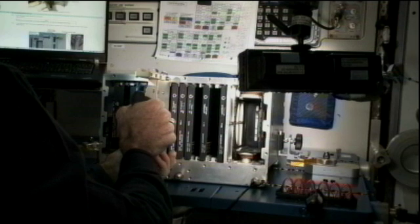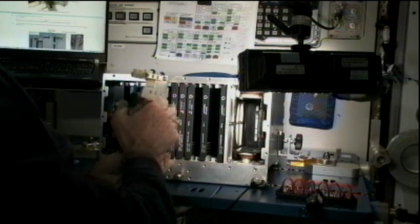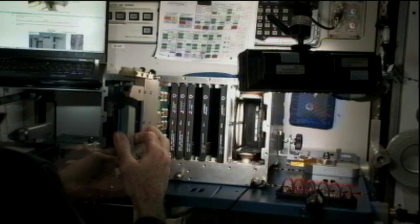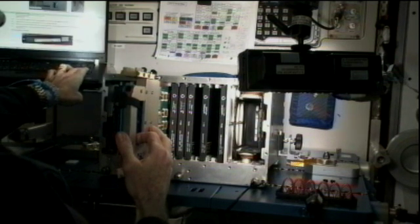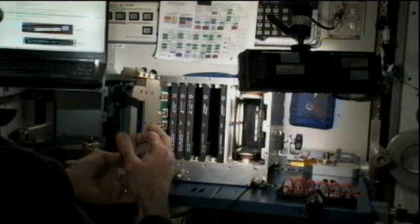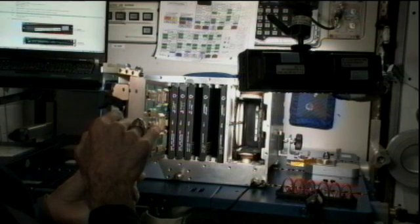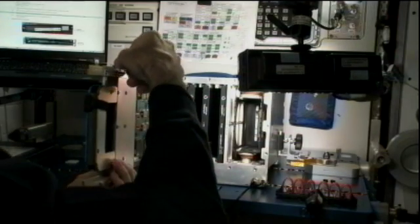This was video taken earlier today as Commander Burbank continued those EPIC upgrades, EPIC standing for Enhanced Processor and Integrated Communications. These upgrades are going to enable the operation of more controlled experiments at any one time. Right now it's capped at around 12, and this will increase that to more than 25 at a time. This is an upgrade to the main processor card of seven of the primary computers on board the International Space Station.